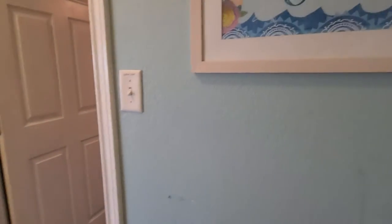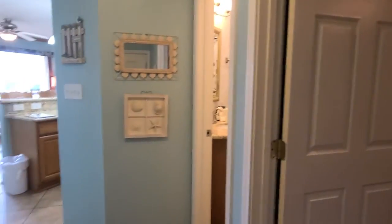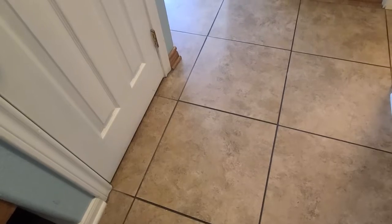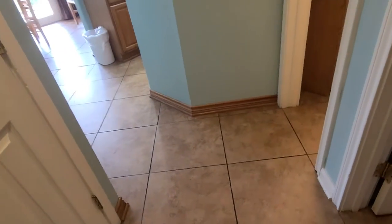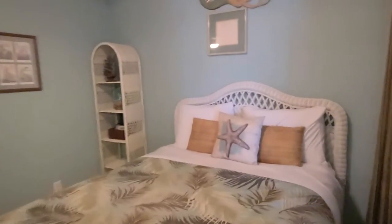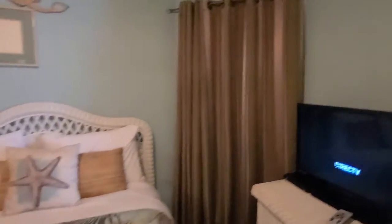The walls are done in a light blue — it's kind of a Tiffany blue — and the trim is all done in off-white. The floors are a 24-inch ceramic tile that looks like a flat travertine.